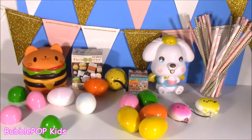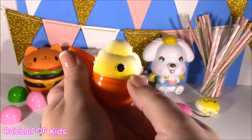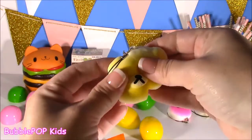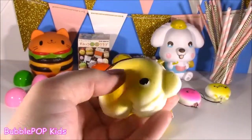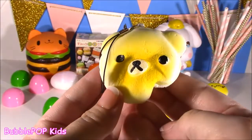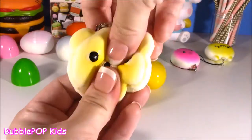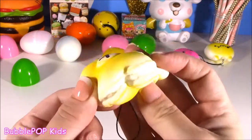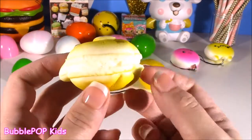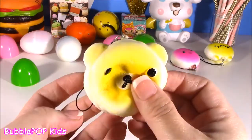Still got eight of these babies left. Eeny, meeny, miny, moe — which one? I'm going for the orange. It's kind of cool, like a Halloween egg. Oh, look at this — a little teddy bear. I think it's like a little teddy bear cupcake, or teddy bear bread. It has like a little dents — you know what it looks like? A little teddy bear macaron cookie. You can see the cream. And it's got like a sweet whipped cream smell. Oh, I love that. So cute.